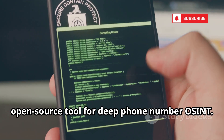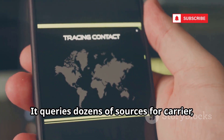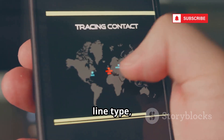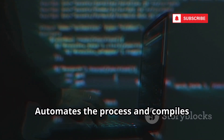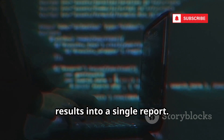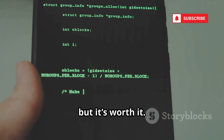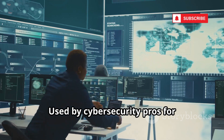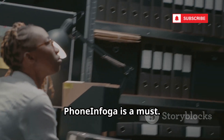PhoneInfoga is an advanced open-source tool for deep phone number OSINT. It queries dozens of sources for carrier, country, line type, and online presence, and automates the process to compile results into a single report. It requires installation and some command-line basics, but it's worth it. Used by cybersecurity professionals for comprehensive scans — for serious investigations, PhoneInfoga is a must.